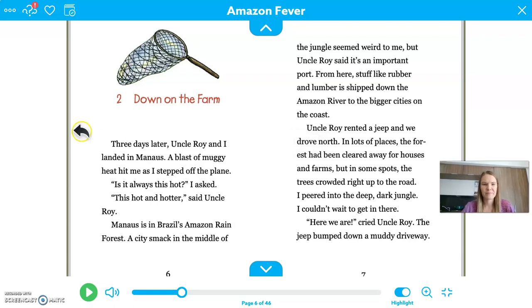Chapter two — "Down on the Farm." "Three days later, Uncle Roy and I landed in Manaus." I wonder what Manaus is — I'll keep reading and see if I can figure that out. "A blast of muggy heat hit me as I stepped off the plane. Is it always this hot? I asked. This hot and hotter, said Uncle Roy. Manaus is in Brazil's Amazon rainforest. A city smack in the middle of the jungle seemed weird to me, but Uncle Roy said it's an important port." So now I know that Manaus is a city in the Amazon rainforest, in Brazil.